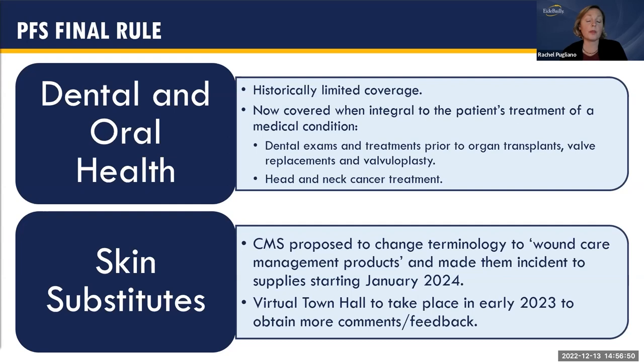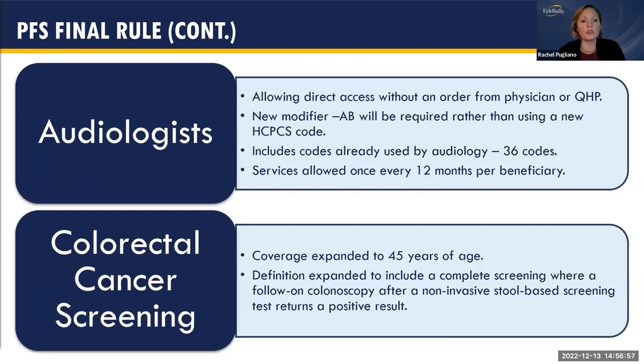For audiologists: CMS now allows direct access without a physician or QHP order. The AB modifier is expected to be appended to the CPT code when a patient directly accesses an audiologist — no new HCPCS code required. Audiologists will use approximately 36 existing codes and simply apply the AB modifier for direct-access patients. These services are typically allowed once every 12 months per beneficiary.